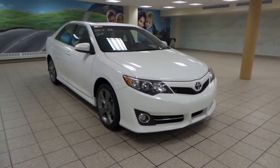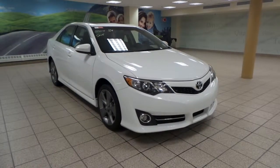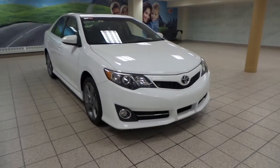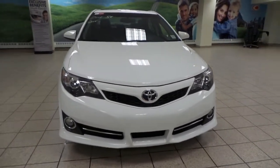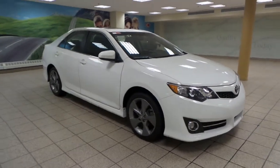Hey guys, it's Danny from Charles Glenn Toyota Scion. We're looking at a 2013 Toyota Camry SE. It's a four-door sedan with a six-speed automatic transmission in front-wheel drive. It comes in an alpine white exterior color, and up front we've got fog lights. Around the side we have 18-inch alloy all-season tires.